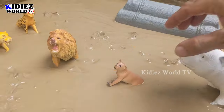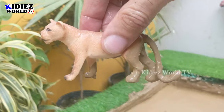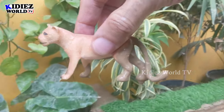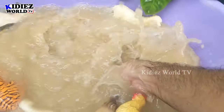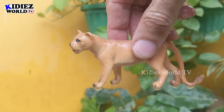The next one we have is a lioness — another big carnivore animal and a big wild cat. We have here this lioness. Let's wash her. Here we go, lioness!